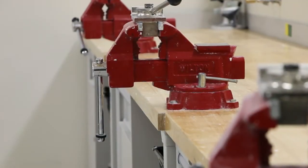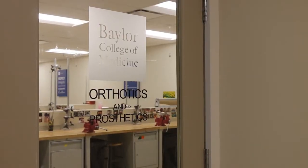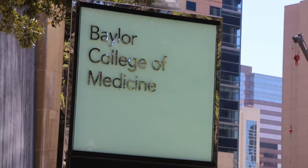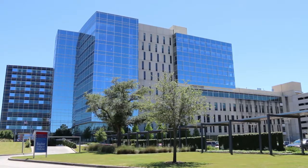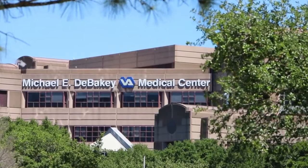We think about education very differently from any other program in the country. We think about education as a mix of hands-on didactic or classroom education mixed with clinical experiences. Right now we're sitting in Baylor College of Medicine in what is the orthotics and prosthetics laboratory. We're located in Houston, Texas. Baylor is a pretty remarkable place — it's one of the academic institutions that sits in the middle of the largest medical center in the world, made up of dozens of different entities that provide health care at the very highest level.